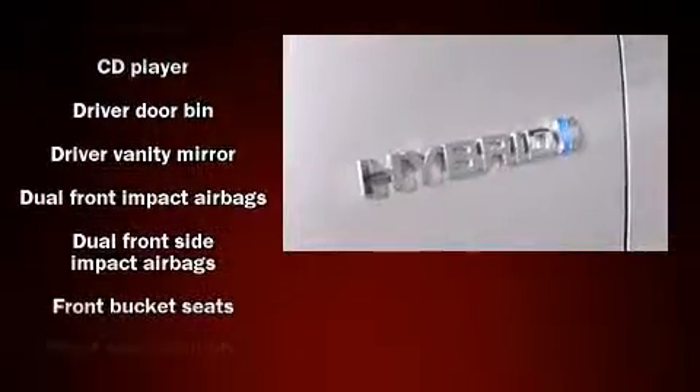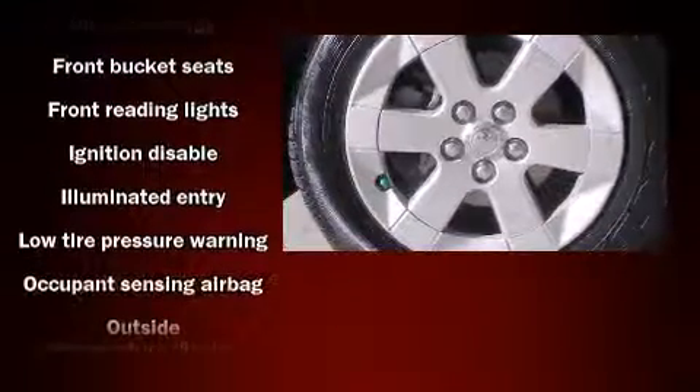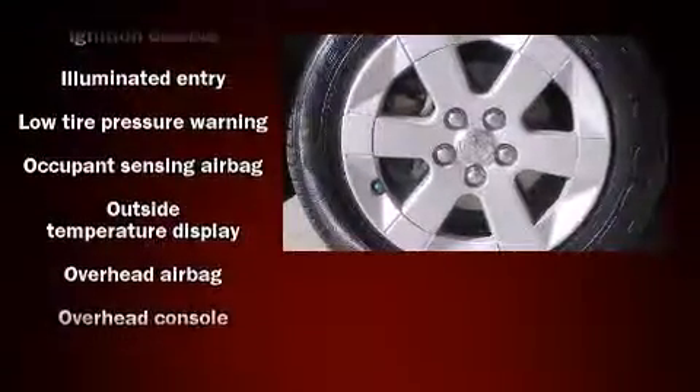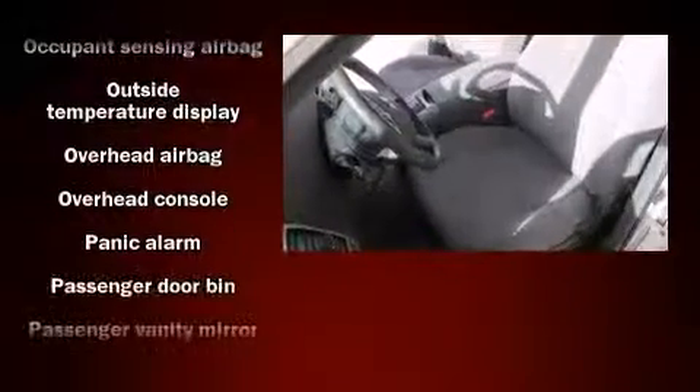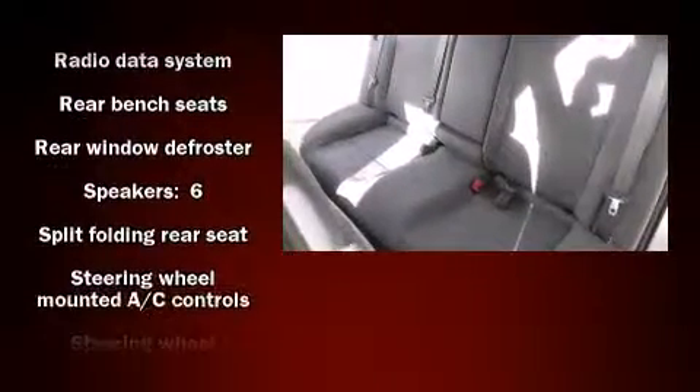Toyota also prioritized safety and security by including dual front impact airbags with occupant sensing airbag, front and side impact airbags, traction control, brake assist, a panic alarm, and ABS brakes.